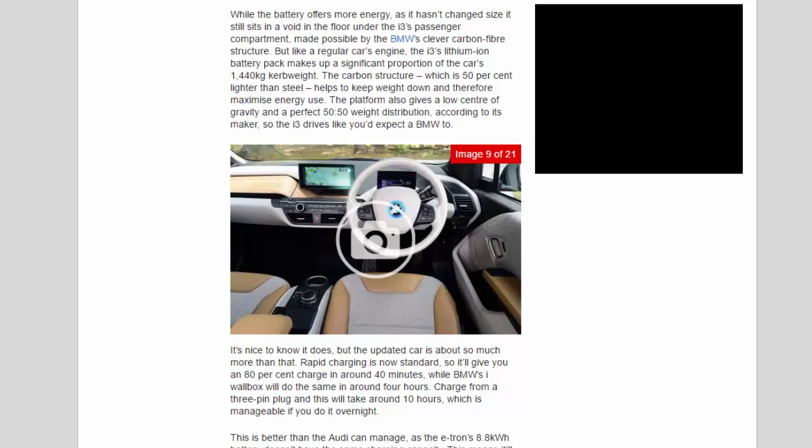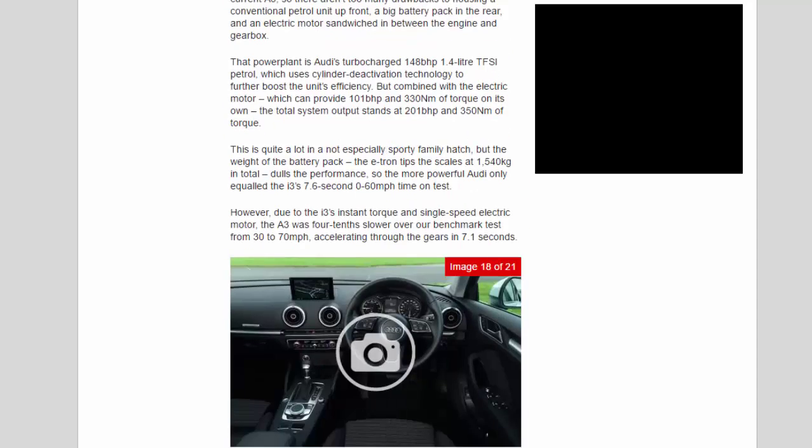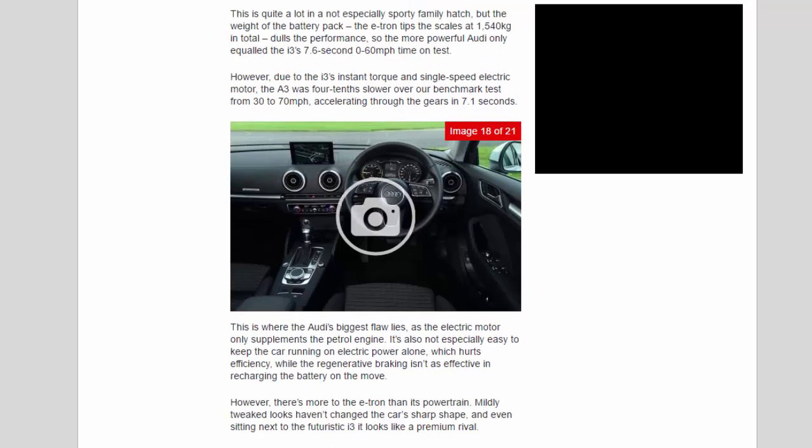Audi is part of the VW Group and uses the automotive giant's MQB front-wheel drive chassis. This versatile modular setup was designed to house hybrid powertrains from the start, meaning the e-tron has always been in Audi's product plan for the current A3, so there aren't too many drawbacks to housing a conventional petrol unit up front, a big battery pack in the rear, and an electric motor sandwiched between the engine and gearbox. The powertrain is Audi's turbocharged 148bhp 1.4L TFSI petrol, which uses cylinder deactivation technology to further boost efficiency. Combined with the electric motor — which can provide 101bhp and 330Nm of torque on its own — total system output stands at 201bhp and 350Nm. However, the weight of the battery means the e-tron tips the scales at 1,540kg in total, which dulls performance.